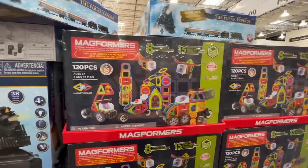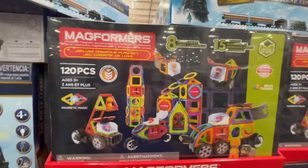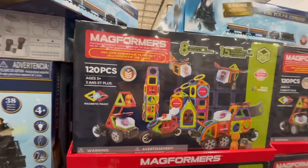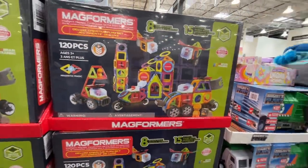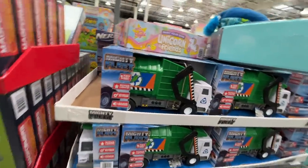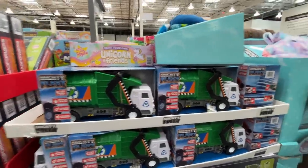Magneformers — 120 pieces for $100. It's expensive, but your kids will play with them for a very long time if you don't lose the pieces. I like that it comes with all kinds of different shapes. And a Mighty Fleet dump truck for $15.50.